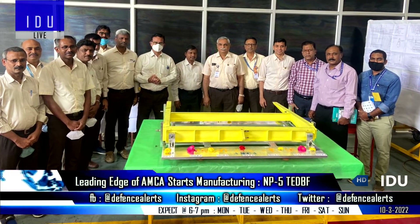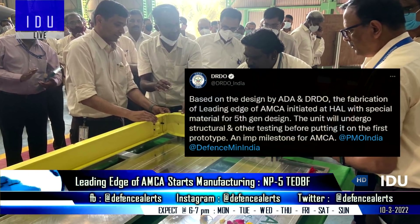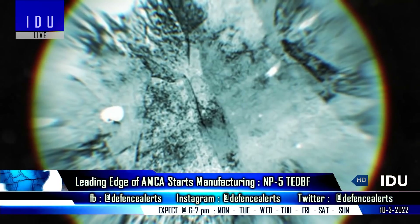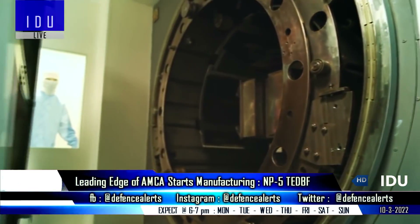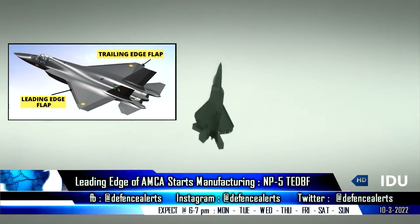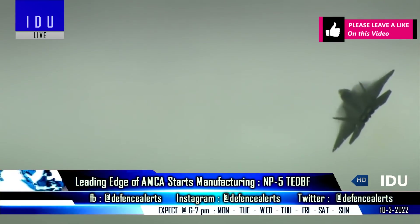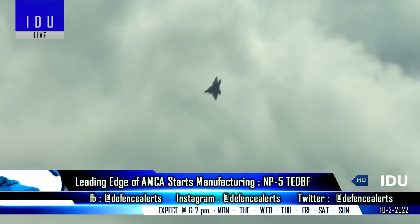DRDO has said that the fabrication of the leading edge of the AMCA fighter jet with special material has been initiated at Hindustan Aeronautics, and the manufactured unit will undergo structural and other testing before being placed in the first AMCA technology demonstrator. The leading edge flap is a small extension to the aircraft's forward wing surface that improves airflow at high angles of attack and low air speeds, and also improves handling and delays stall of the aircraft.